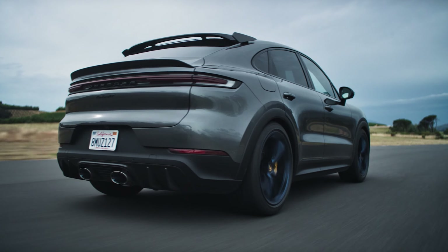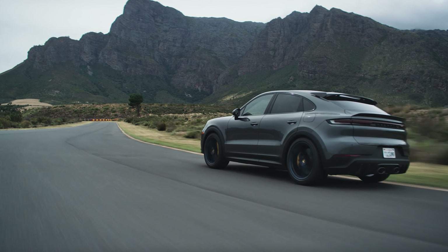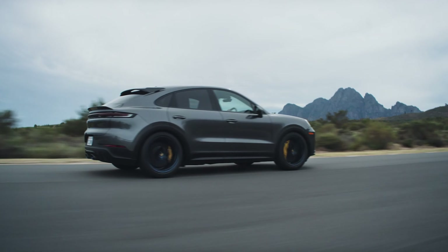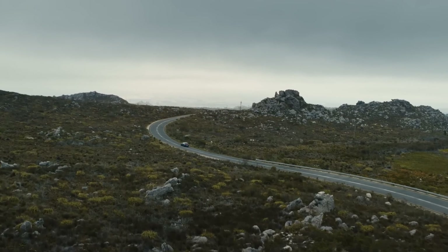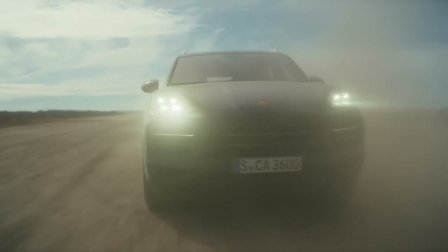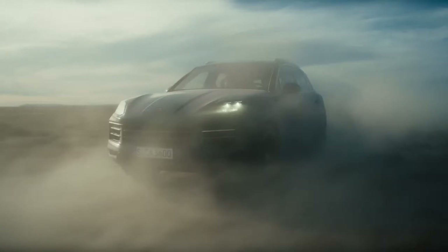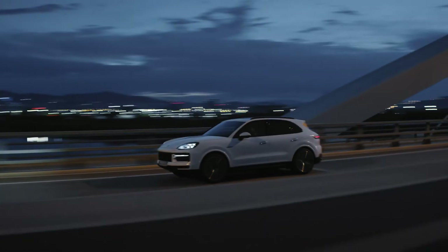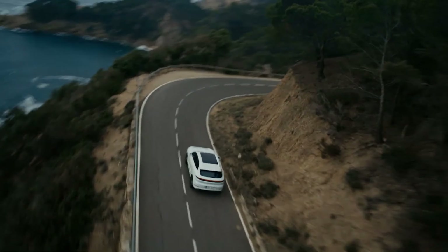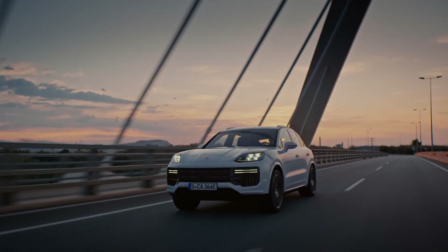Whispers around the automotive grapevine suggest an impending GTS model — at Piston Pundit, we're just as curious as you are. The consistent 8-speed automatic transmission, paired with the trusted all-wheel drive system, ensures the Cayenne is not merely about paper stats, but about delivering palpable, pulse-racing performance. And should you wish to tow something — perhaps a yacht or a smaller planet — the Cayenne's capacity of up to 7,716 pounds has got you covered.